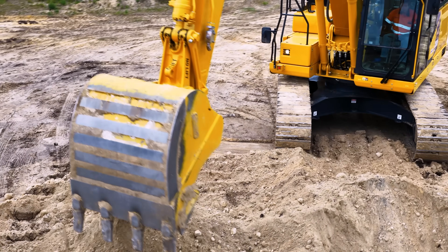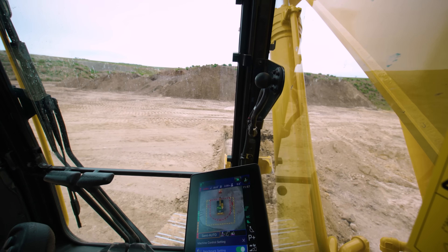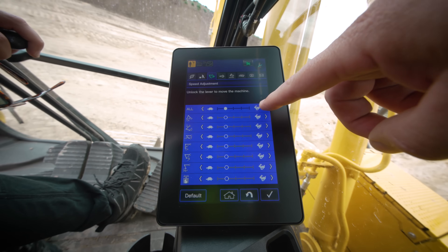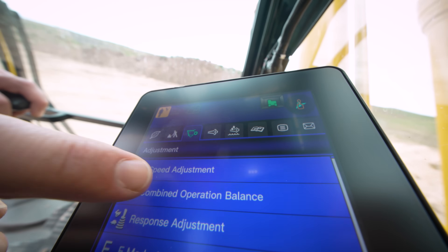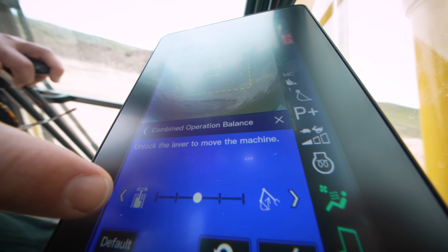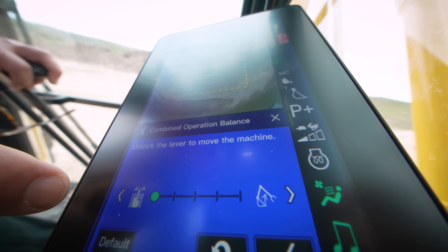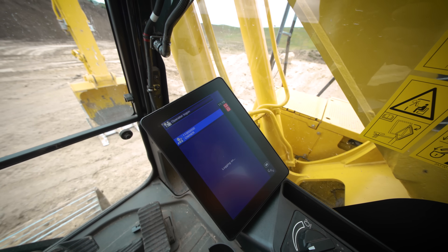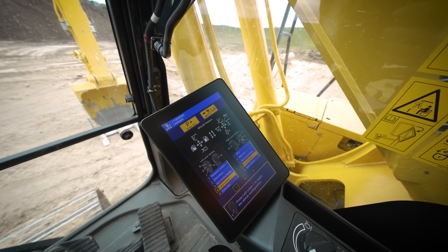At the heart of it is Komatsu's new Electro-Hydraulic System, or EHS. It lets you configure how the machine feels — speed, flow, even priority between boom, arm and swing — and it offers up to 18% more fuel efficiency. Log in with your operator ID and it remembers your settings every time. The machine adapts to you and not the other way around.